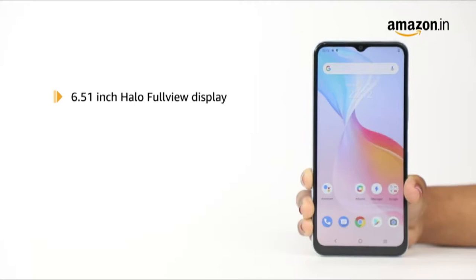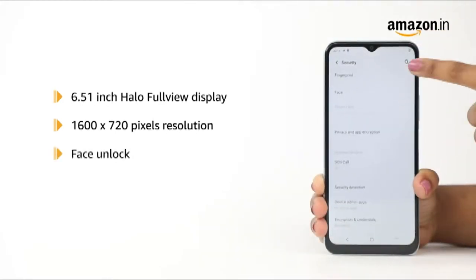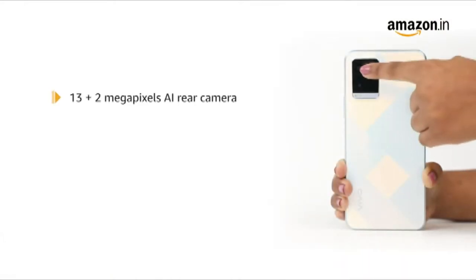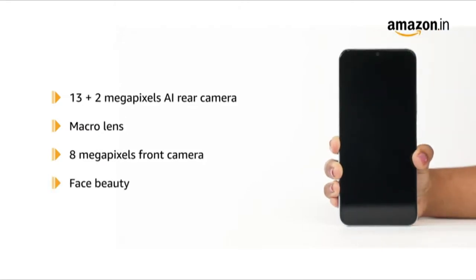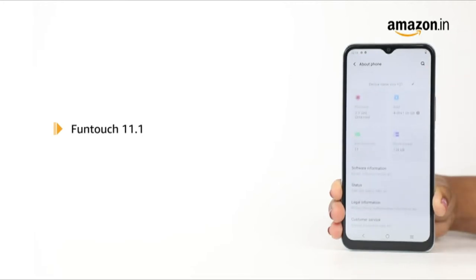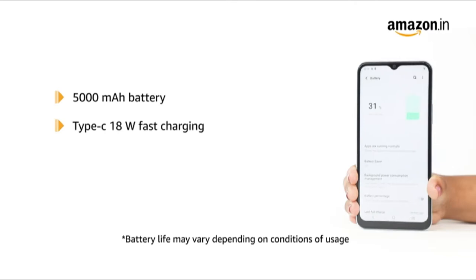It sports a 6.51-inch HD plus display with 1500 x 720 pixels resolution. The Vivo Y21 is also equipped with the face unlock feature and fingerprint scanner. The device features a 13MP plus 2MP AI rear camera with a macro lens and an 8MP front camera with face view. It uses the FunTouch 11.1 operating system based on Android 11. This device is powered by a 5000 mAh lithium-ion battery with Type-C 18W fast charging.